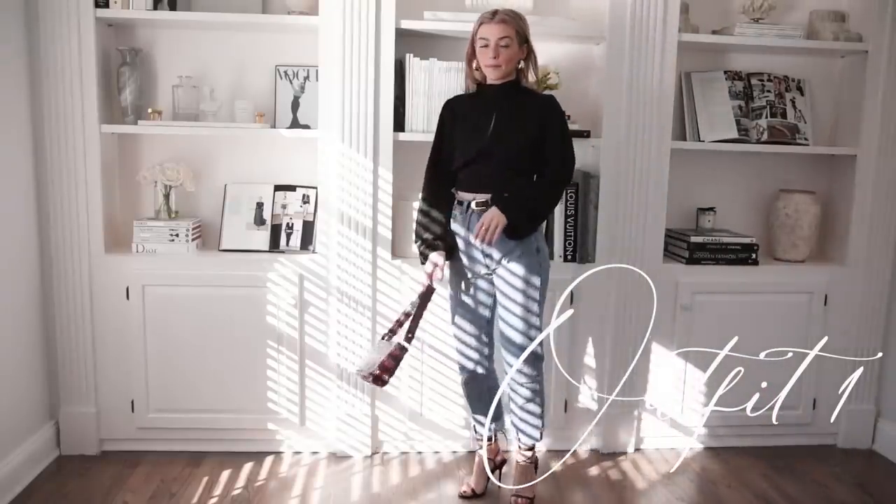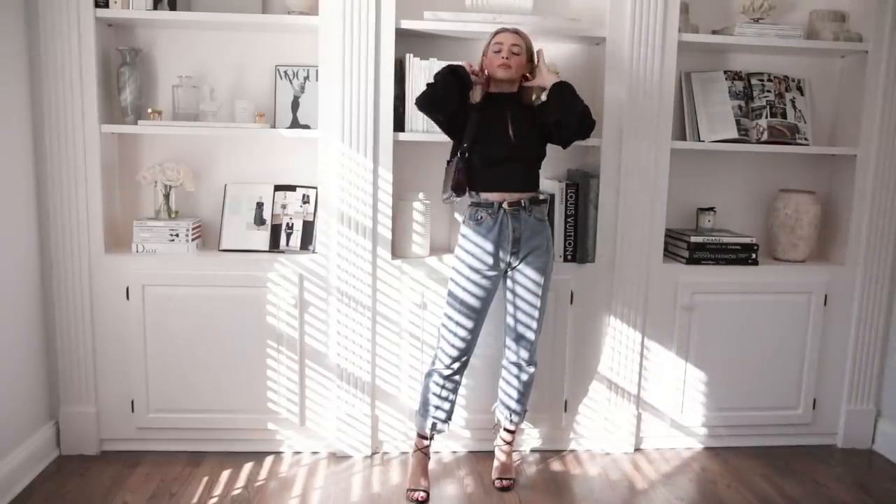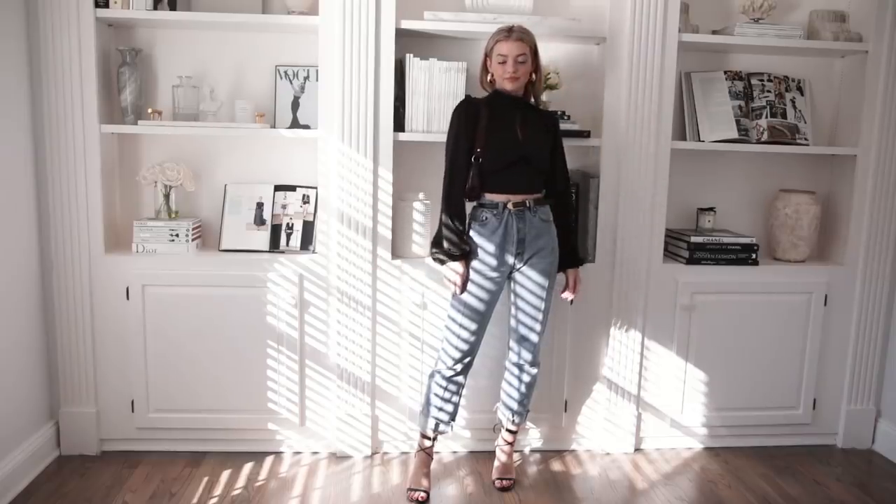Hello everyone! Today I'm going to show you some holiday party slash event outfit ideas for whatever you happen to be doing this season.